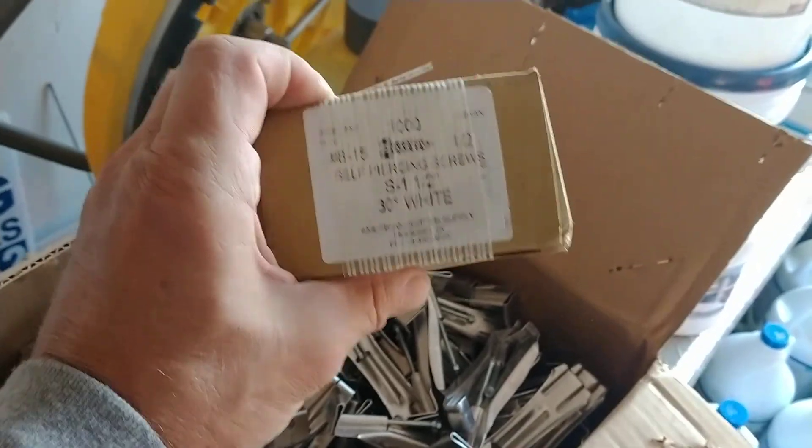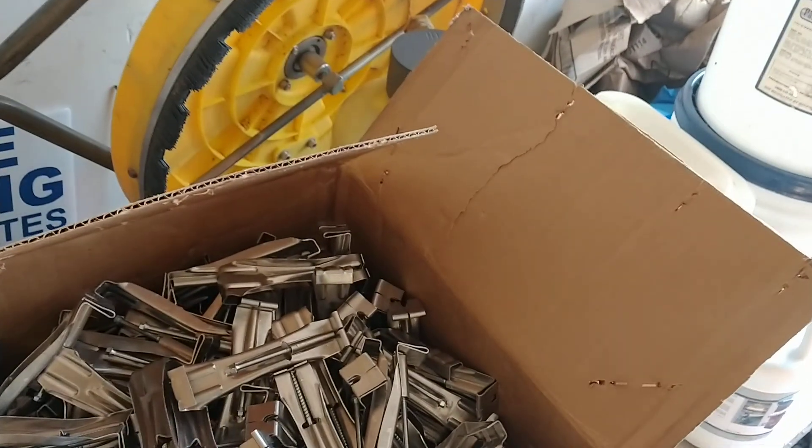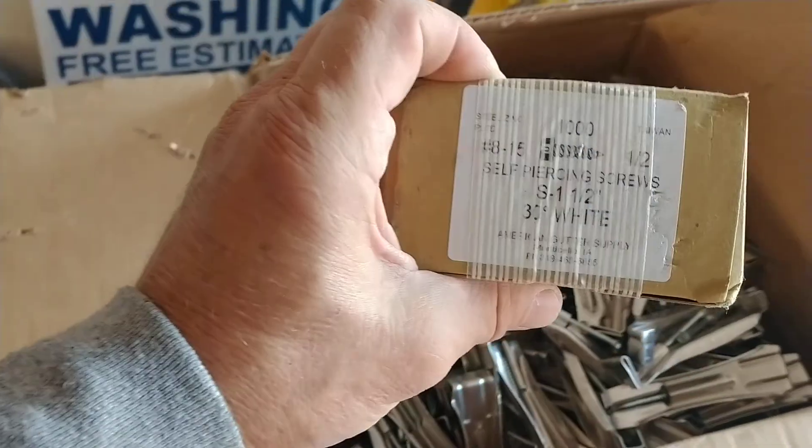I've also got 1,000 of the white half-inch zip screws that you need all the time for elbows and gutters and everything. Buying in bulk like this saved a bunch as well.